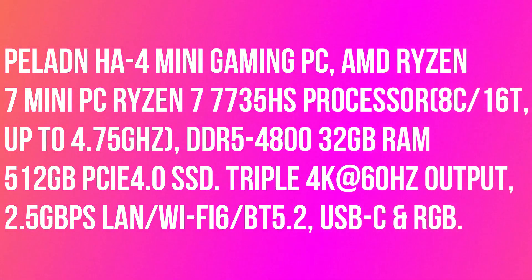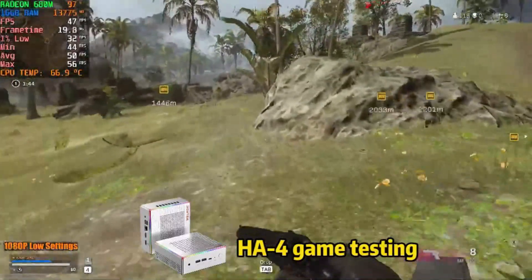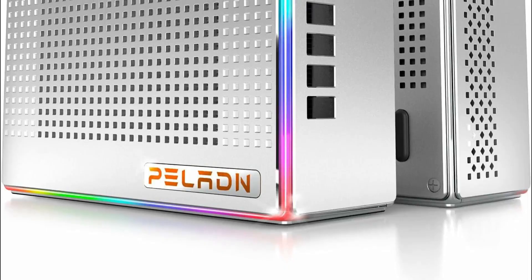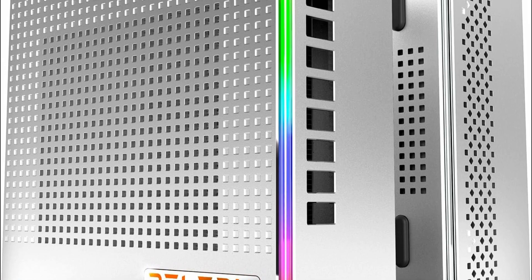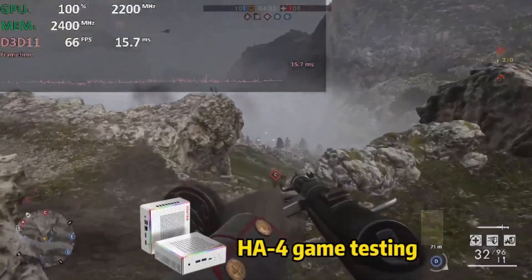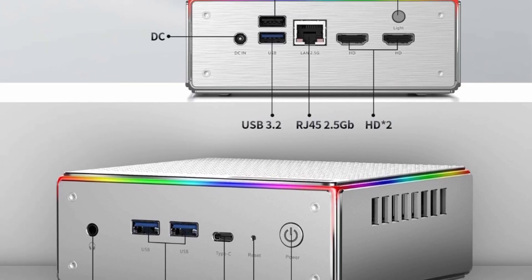PELADN HA-4 Mini Gaming PC, AMD Ryzen 7 7735HS Processor, 8 cores, 16 threads, up to 4.75 GHz. The PELADN HA-4 Mini PC has a powerful AMD Ryzen 7 7735HS Processor. The Gaming Mini PC can achieve up to 4.75 GHz max frequency.